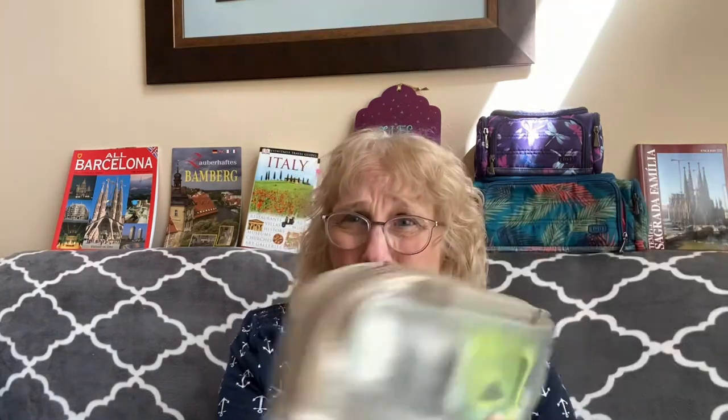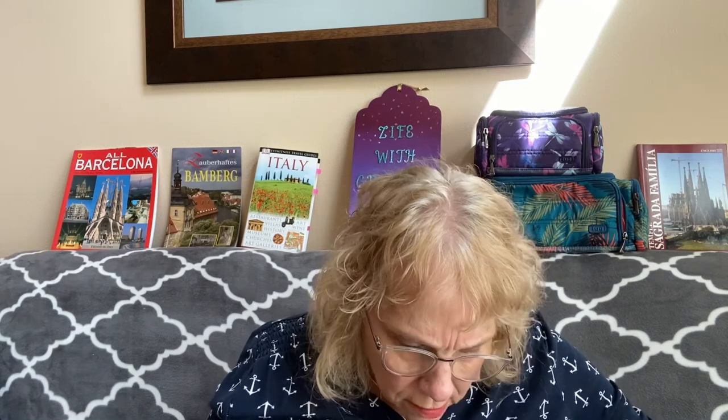Another essential is a TSA-compliant toiletries bag. You'll need that before you even get on the plane — you'll have to pull it out for them to check. This came in my travel-on luggage and fit exactly in the outside pocket. It's perfect to fit in my carry-on bag that I will be using, and you can see most of the sizes that you can take on a plane fit standing up. In another video, I'll be showing you what I end up putting in my toiletry bags and what I pack in my actual carry-on.